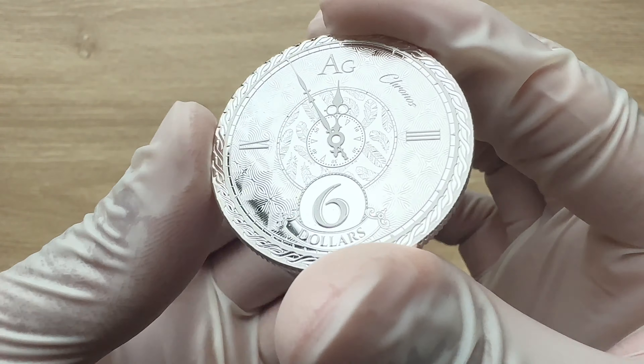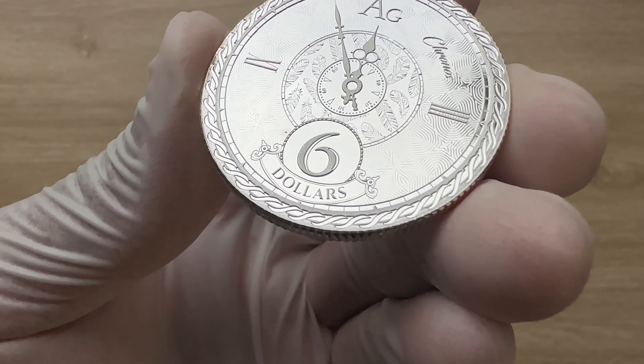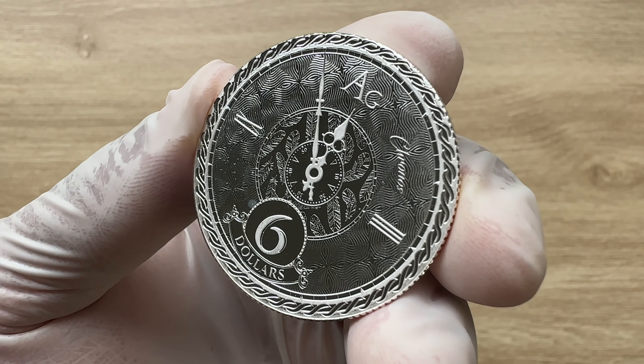Since 2015, the New Zealand Mint has paid tribute to the notion that time is money with its popular Chronos series.